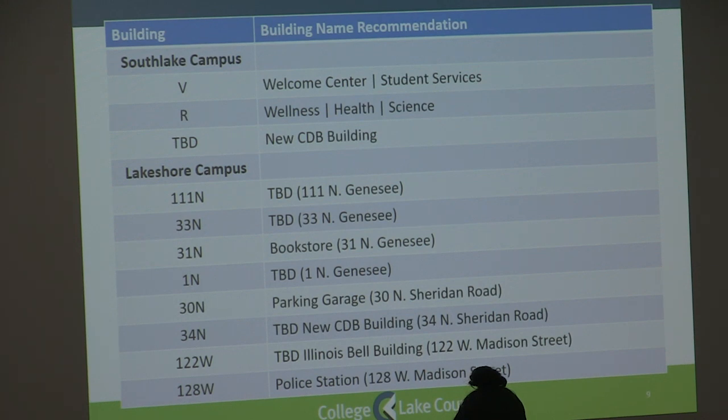We met with the Lakeshore Campus core group and had some interesting conversations. The Lakeshore Core Group felt that because the Lakeshore Campus is an urban campus, it should be treated differently. Rather than having building letters, they suggested we utilize the addresses, which falls in line with campus navigation and emergency response. They also felt it was too early to provide functional names, and that we should wait until the completion of the CDB building and until academic programming is finished.